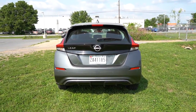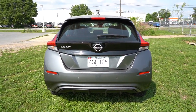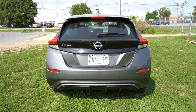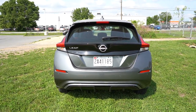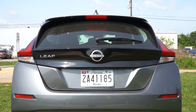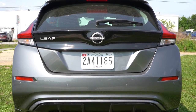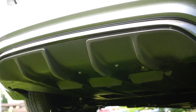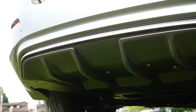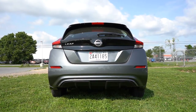Around to the back of the Leaf: at the very top there's a body-colored shark fin antenna, just below that a rear spoiler with an integrated brake light, then the rear window wiper. They've done away with the zero-emission badging and trim-level badging for 2023 — a minor change I don't feel strongly about either way. Just below it all you'll find a pretty cool-looking rear diffuser front and center. Of course, as an electric vehicle there is no exhaust.